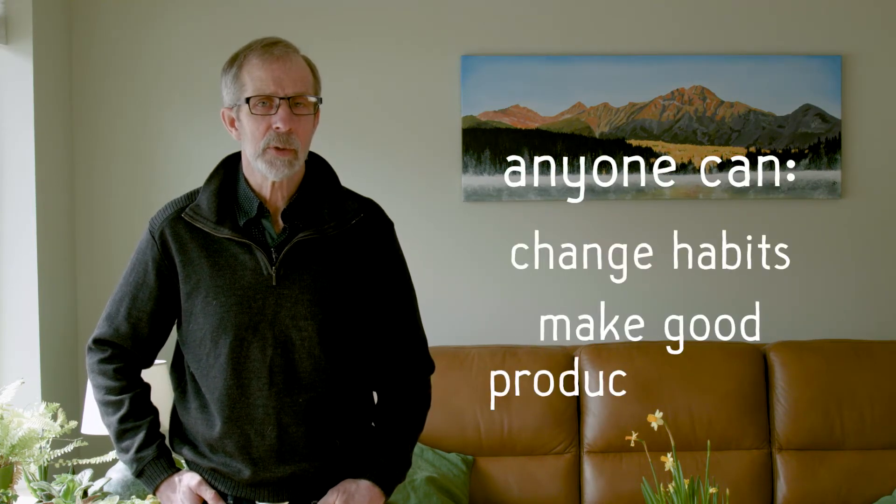If you're building a new house, make it net zero or net zero ready — it's way easier than fixing it later. If you're renovating, make sure you've got a plan to get to net zero and you're not setting yourself up for more renovations down the line. No matter what your living situation, you can reduce your consumption both through habit and through smart product choices. We all have a part to play in building a carbon neutral future. We're all in this together.